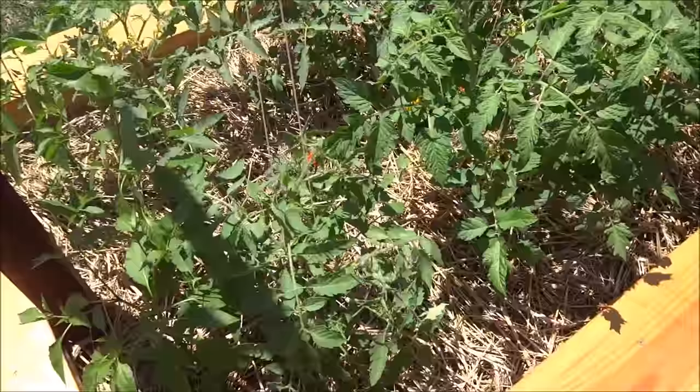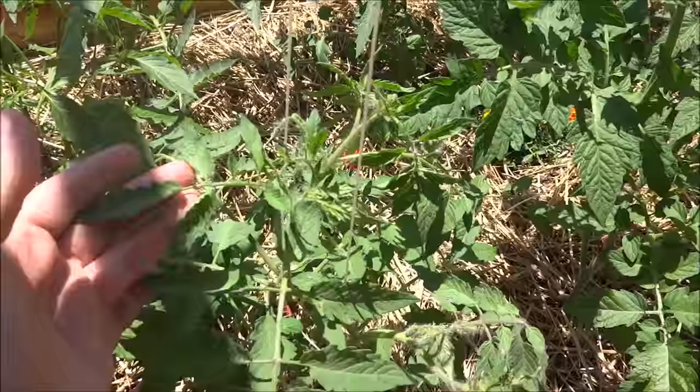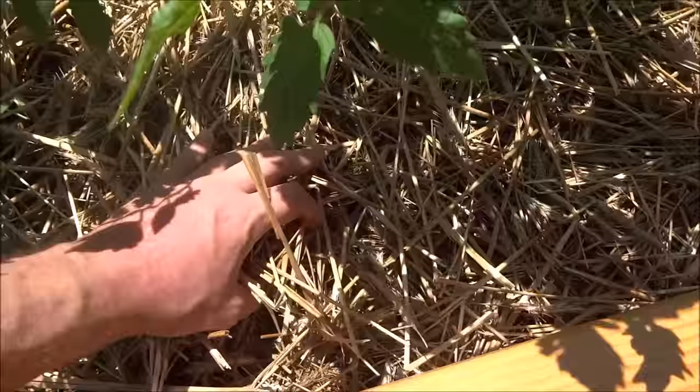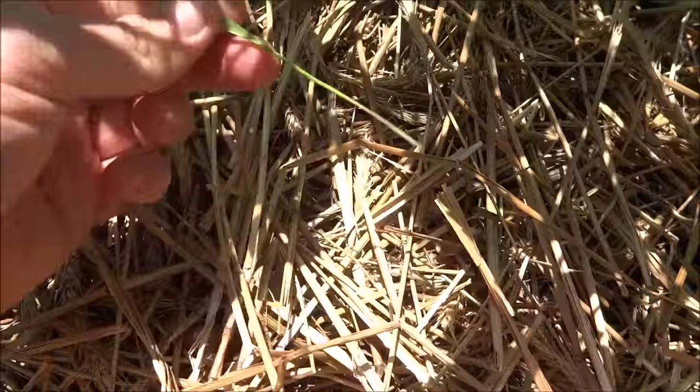These are the tomato plants. Last time you saw them they were pretty small. This is the strawberry cherry tomato. I had some really hot days here in the last week or so and my plants did not wilt at all. They love being in this compost — compost under the straw here.